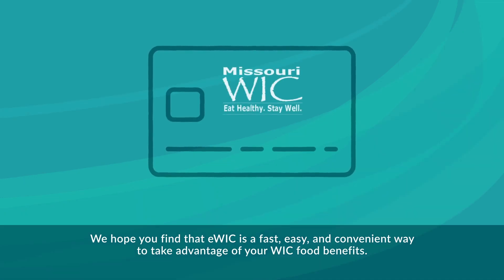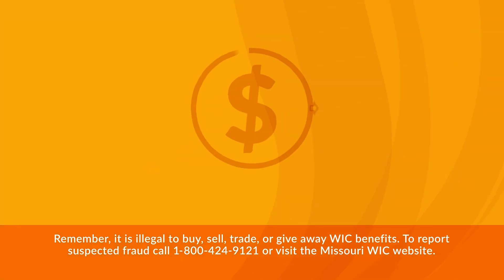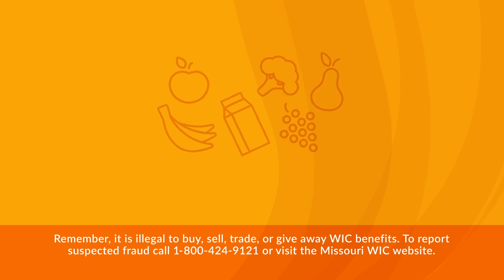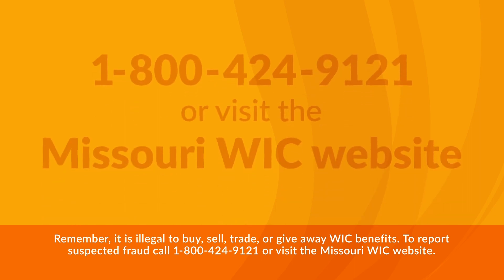We hope you find that eWIC is a fast, easy, and convenient way to take advantage of your WIC food benefits. Remember, it is illegal to buy, sell, trade, or give away WIC benefits. To report suspected fraud, call 1-800-424-9121 or visit the Missouri WIC website.